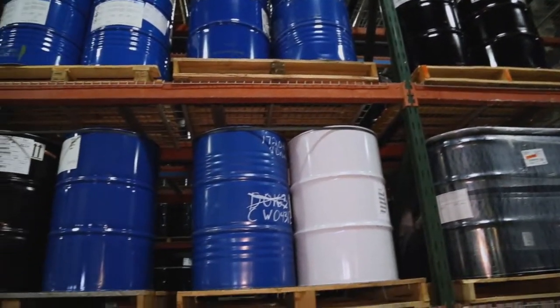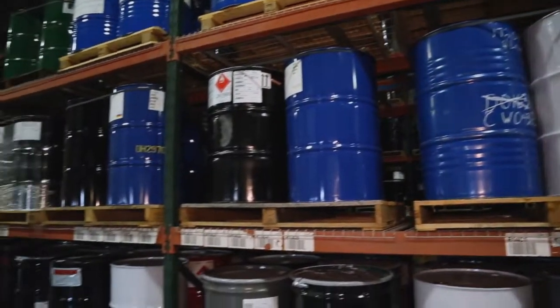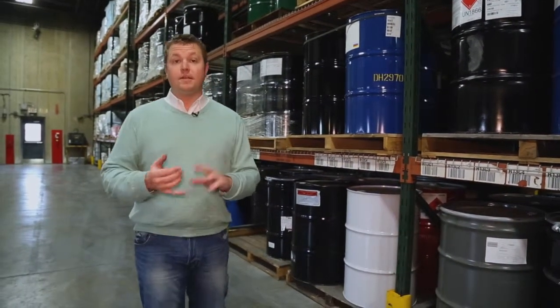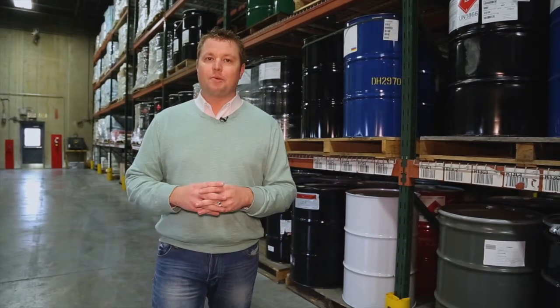We are inside Valspar. 250 drums of high-performance coatings leave this facility in Bolden Green, Kentucky every day. With their coatings on businesses, buildings, and products all around the world, nothing is more important than the confidence they instill in their product.